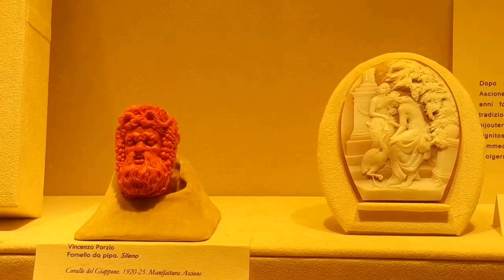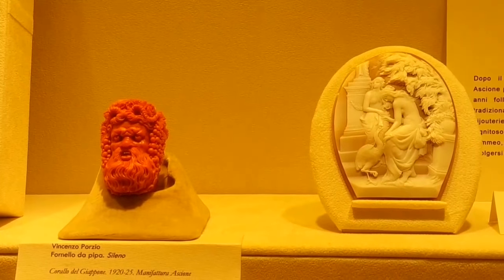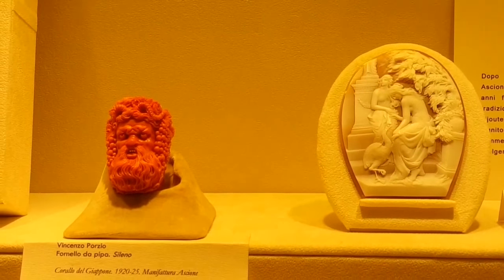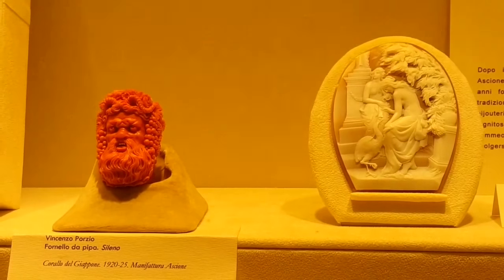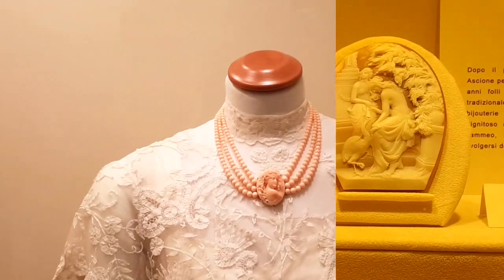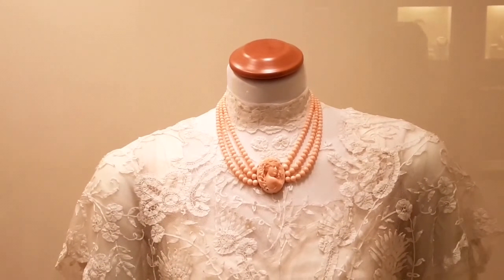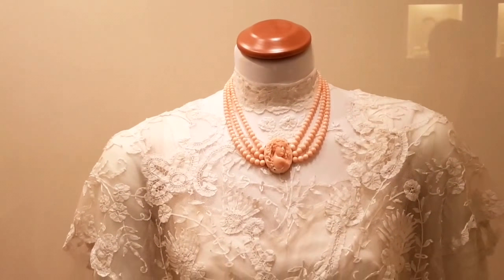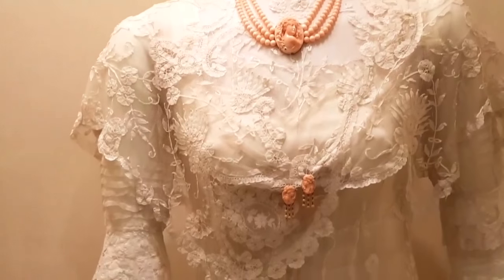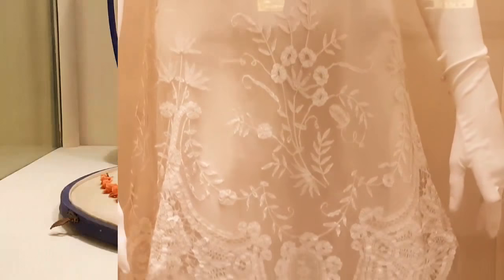Here we have a cameo on the right and the head of Sileno. Sileno used to be a mythical creature — a satyr — who raised the god Dionysus. This is a bride's dress: it's Giancarlo Ascione's grandmother's bridal dress from 1915, shown to illustrate how the jewels would have been worn at the time.